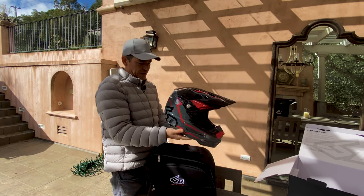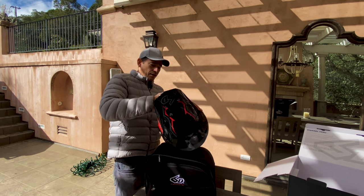Beautiful helmet. Feels amazing. DOT certified. Looks amazing.